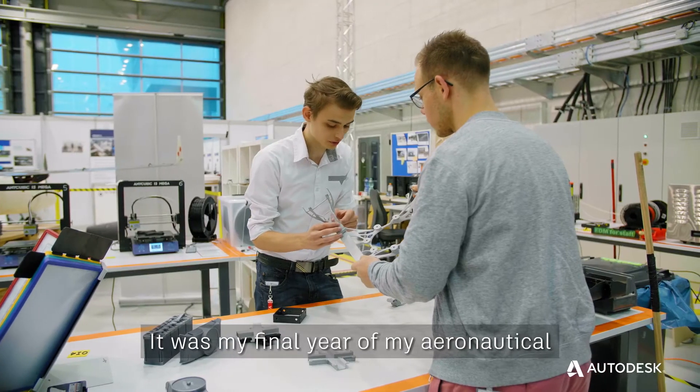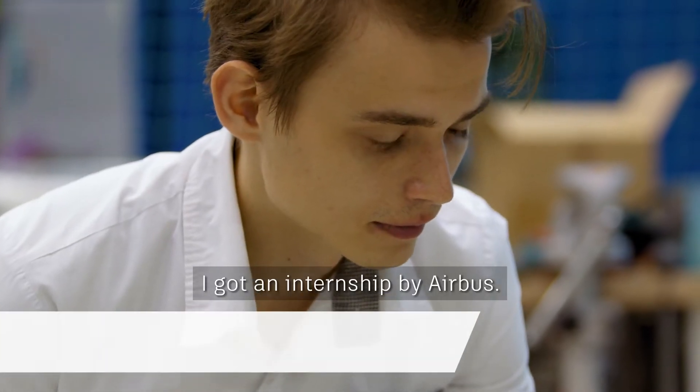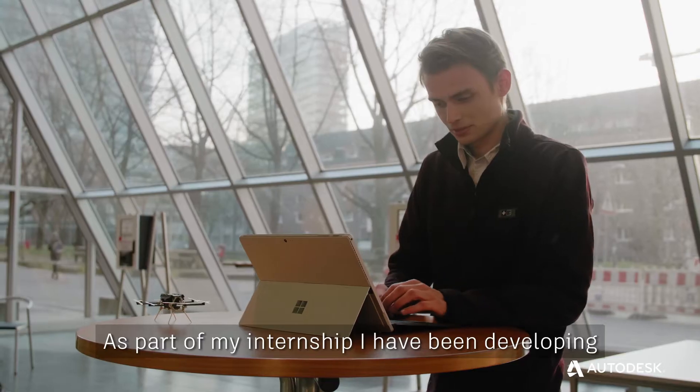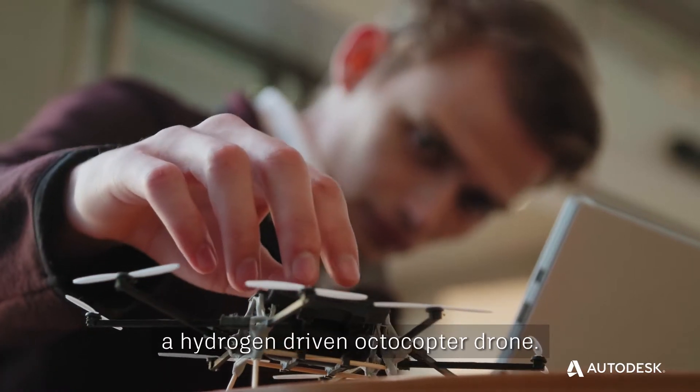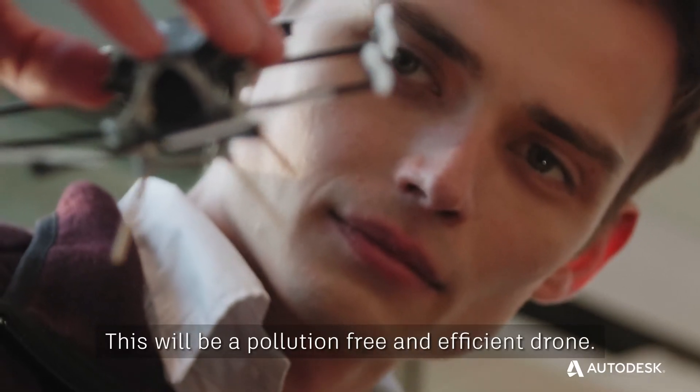It was my final year of my aeronautical engineering study. I got an internship with Airbus. As part of my internship, I've been developing a hydrogen-driven octocopter drone. This will be a pollution-free and efficient drone.